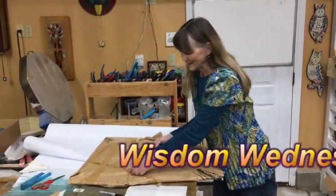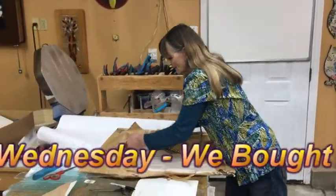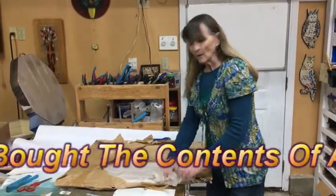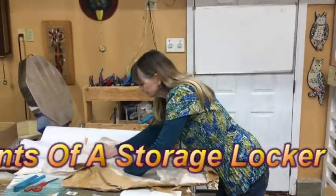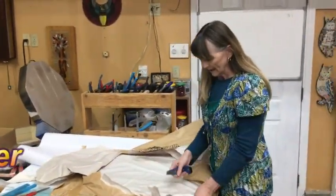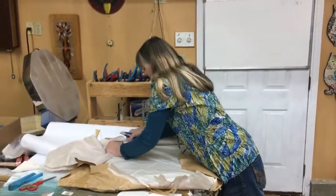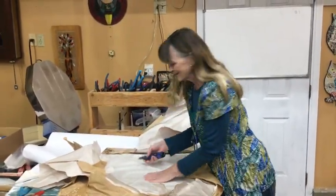So today in the studio, I get to unwrap some glass. We went to a place that was going out of business and we bought their glass — sight unseen. We had no idea what we were getting. It was just a whole bunch of glass. And so as I open it, you're seeing it for the first time just like I am.